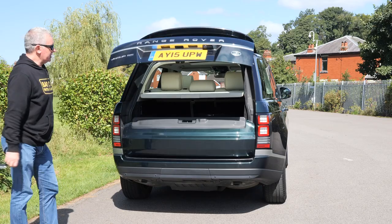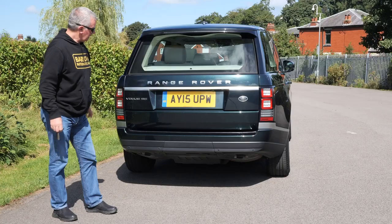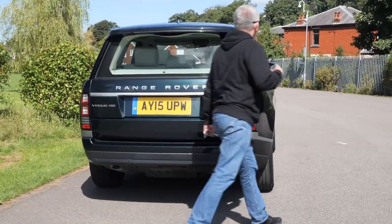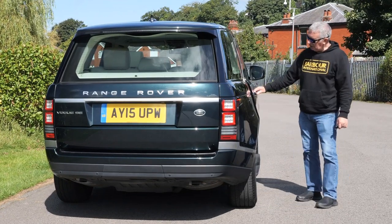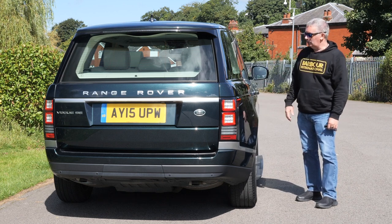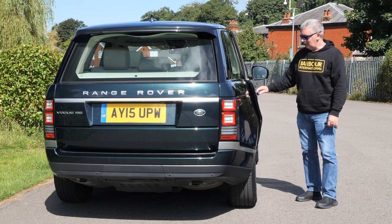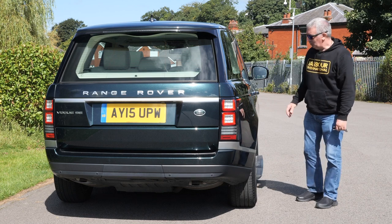If you want to close them all, just click that and it shuts itself. We've also got the reversing camera there and reversing sensors in the rear bumper. One other thing to mention: the car's got soft-close doors too. So if you get home and don't want to wake anyone up, you push it to and it pulls itself shut. Brilliant car.